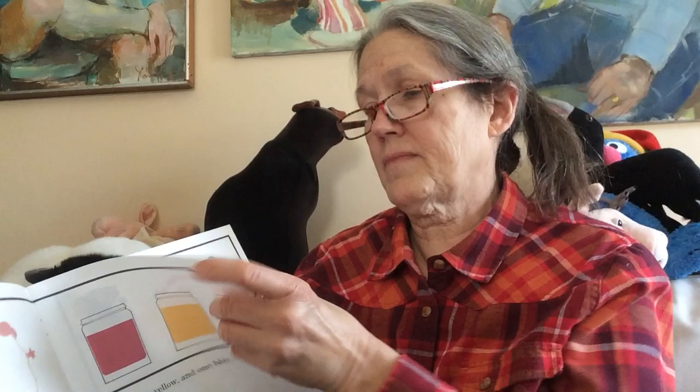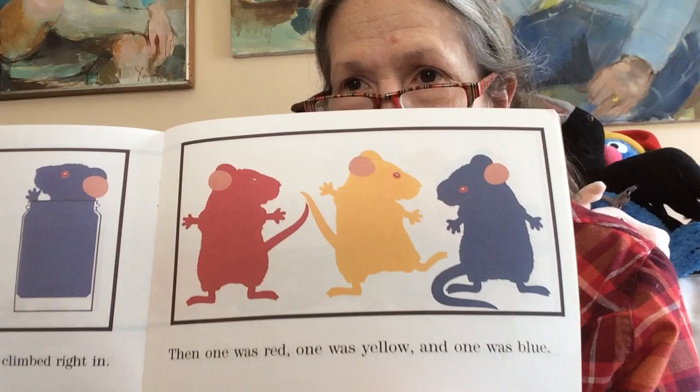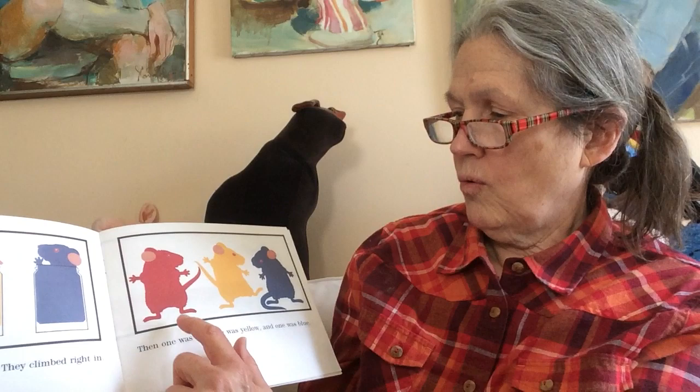They thought it was mouse paint. And so do you know what they did? They climbed right in. And what happened to those mice? One was red, one was yellow, one was blue.